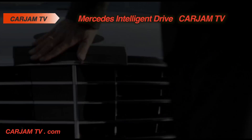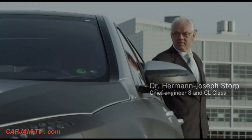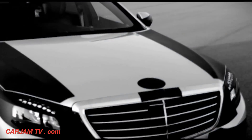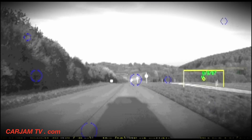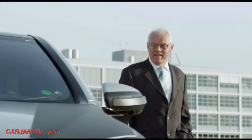Our S-Class has always been at the forefront of progress. Every significant new technological safety feature celebrated its world premiere in a Mercedes-Benz S-Class — from the introduction of the crumple zone, ABS, airbags, ESP and sidebags to pre-safe and a variety of assistance systems. Our new S-Class will also be setting the benchmark again.